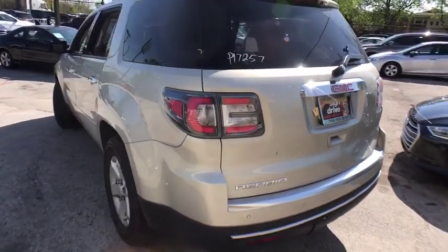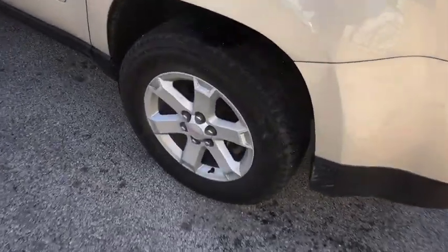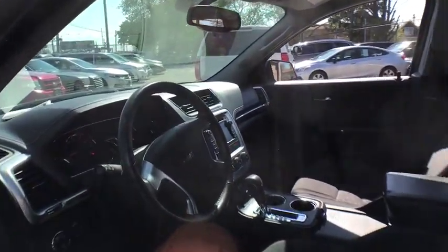AM-FM stereo radio, rear defrost, front-wheel drive, passenger airbag, CD player. A vehicle like this doesn't come along every day. Come in and get it before someone else does.